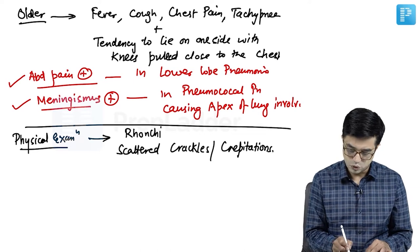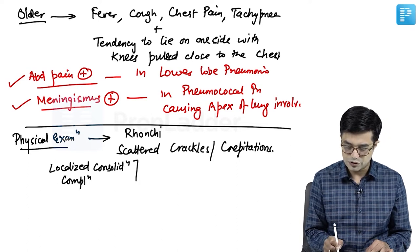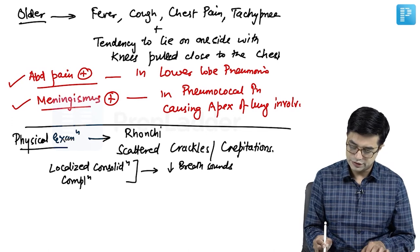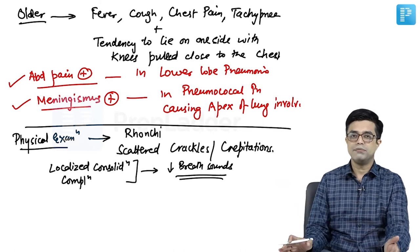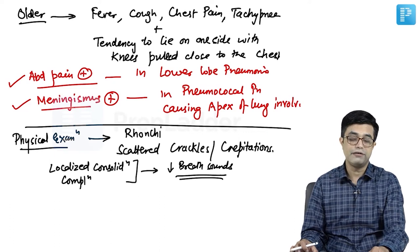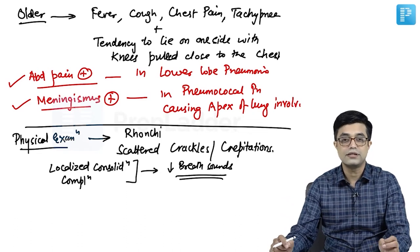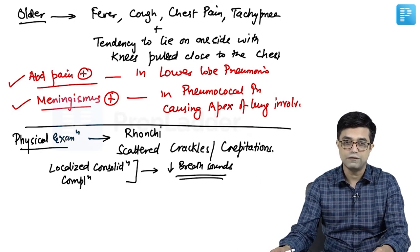In case of lobar consolidation, localized consolidation, or complications like pleural effusion developing on one side, you will find decreased breath sounds on the affected side. However, if you have seen younger children with pneumonia, you would know that auscultation alone can sometimes be difficult to rely on. That is why IMCI guidelines place a lot of stress on the presence or absence of tachypnea to diagnose pneumonia in young children, as auscultation findings may not always be present.